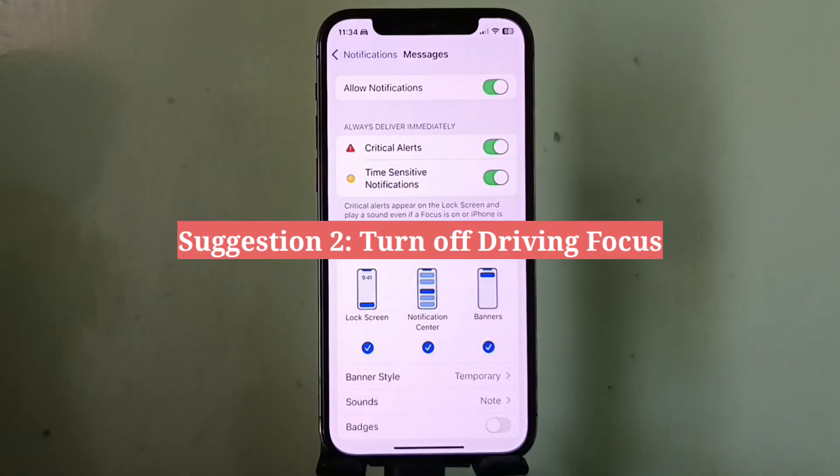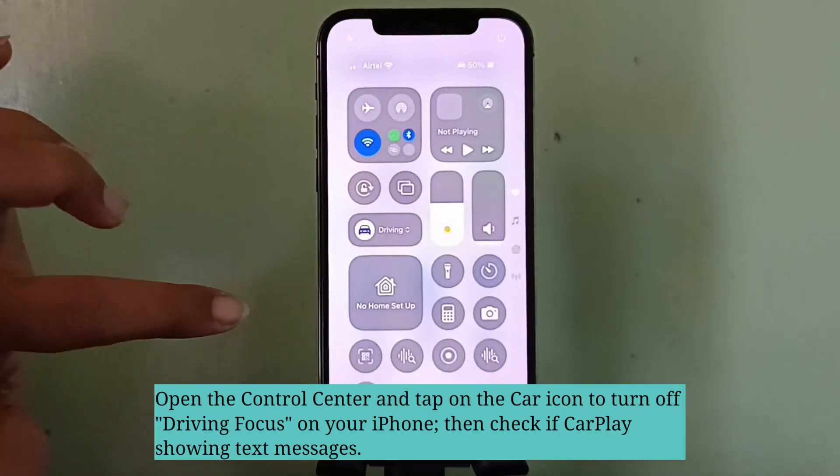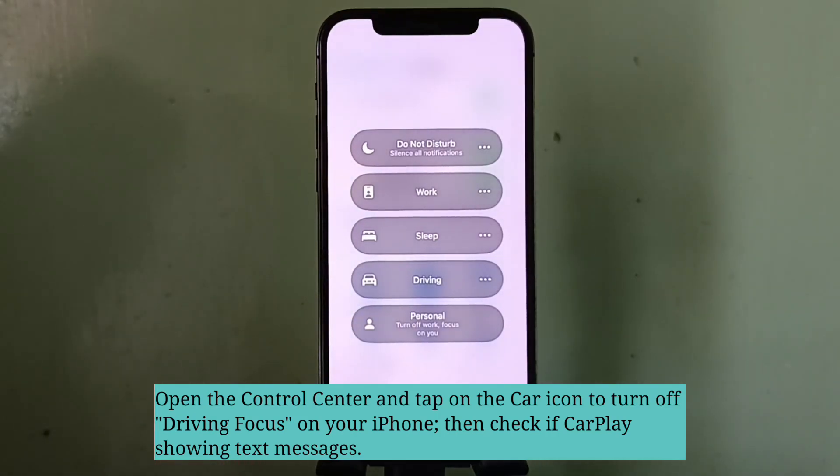Second suggestion is turn off Driving Focus. Open the Control Center and tap on the car icon to turn off Driving Focus on your iPhone. Then check if CarPlay is showing text messages.